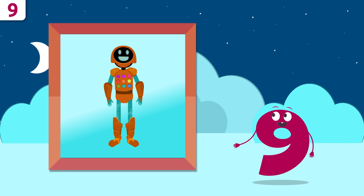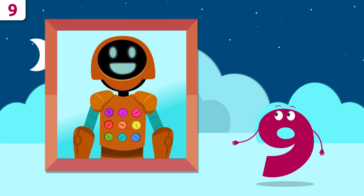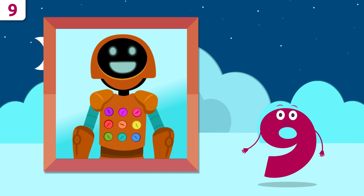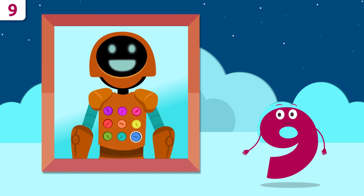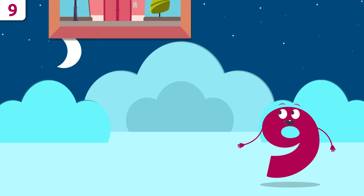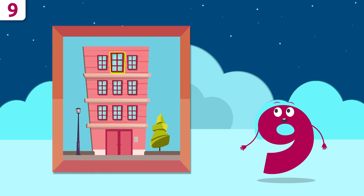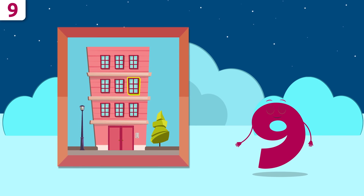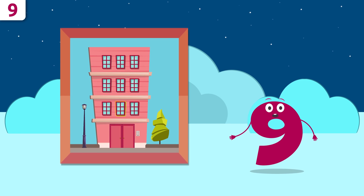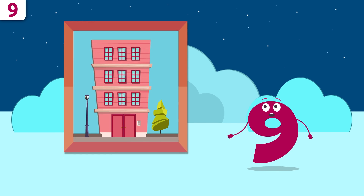Hey look, it's Bot the Robot! Let me see how many buttons you have — one, two, three, four, five, six, seven, eight, and nine. How about this building? How many windows are there? One, two, three, four, five, six, seven, eight, and nine — nine! This building has nine windows. Great job, friends!